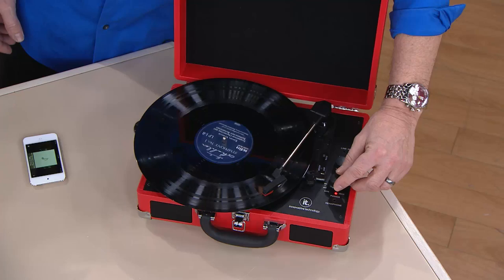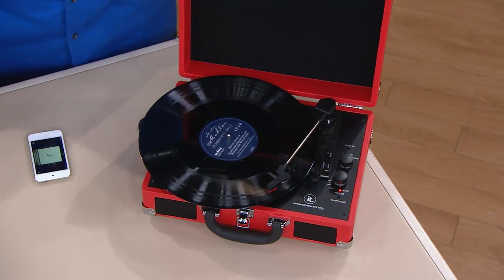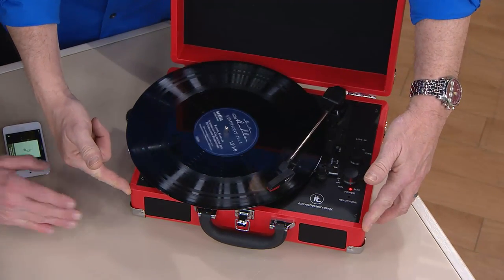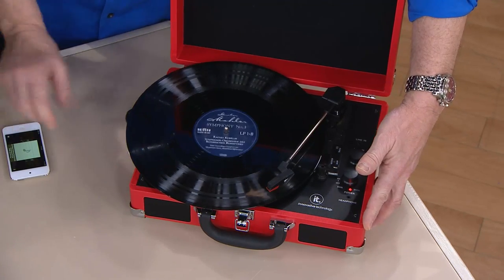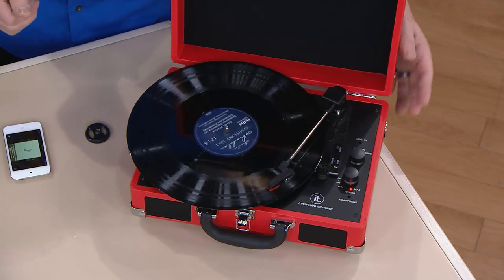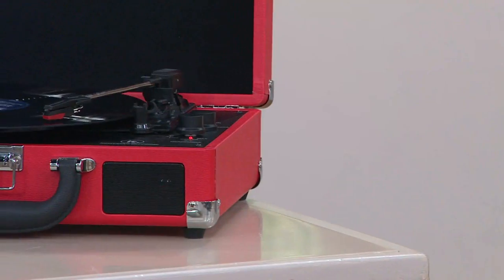This turntable plays 45s, 33 and a third, or even the old 78s. It's got a really nice speaker — beautiful stereo sound, two high-power speakers. Play 78s, 33s, 45s — it even gives you the little adapter to play your 45 rpm record. It is just compact and totable, but it does so much more.